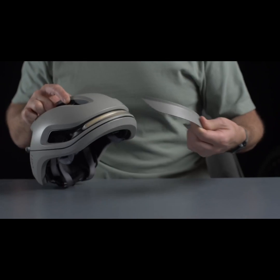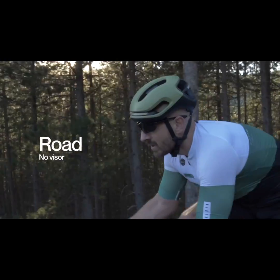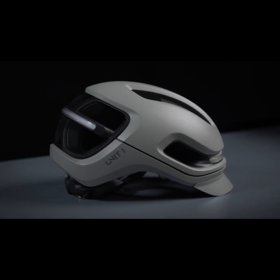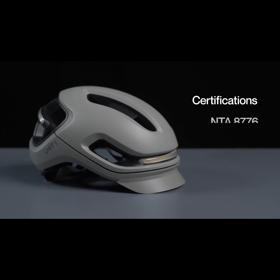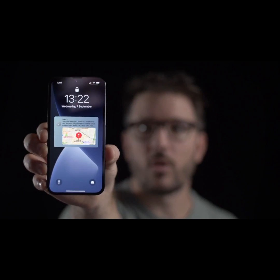The helmet features interchangeable magnetic visors for urban, e-bike, and road use. It has our signature magnetic buckle and comes in sleek colorways. This helmet is as safe as they come, with e-bike certification, the MIPS system, and crash detection.